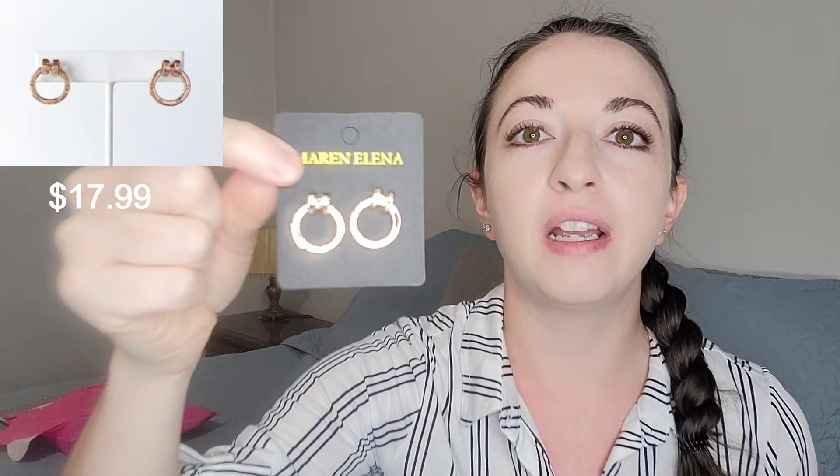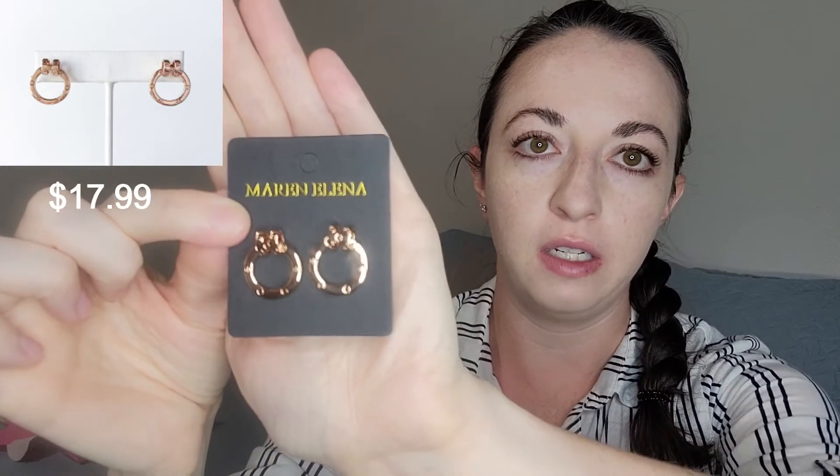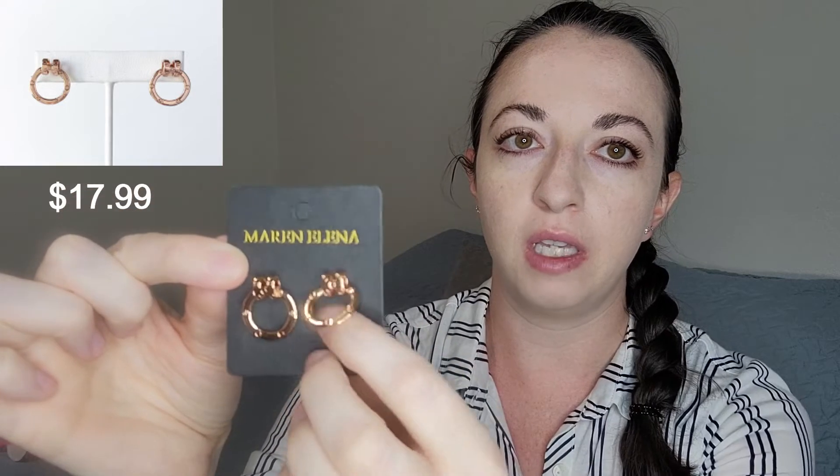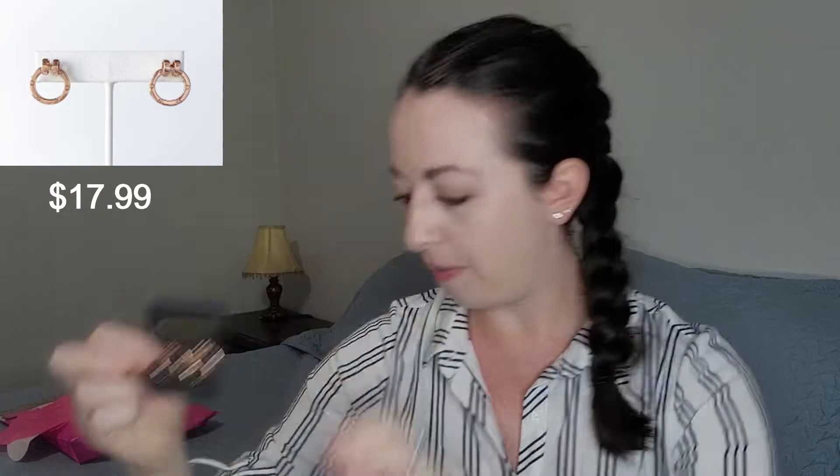I'm going to show you the last four items in the bag — all four items are jewelry pieces and all four are earrings. Jewelry always comes in these little cute pink bags, which keeps everything contained since it's really easy for things to get messed up in shipping. Here is the first pair of earrings. These are Marin Elena brand rose gold colored earrings. They're actually posts, but they are dangly. I actually think these are pretty cute. They are $17.99, so I'll be thinking about these — not sure if I like them enough for that price.